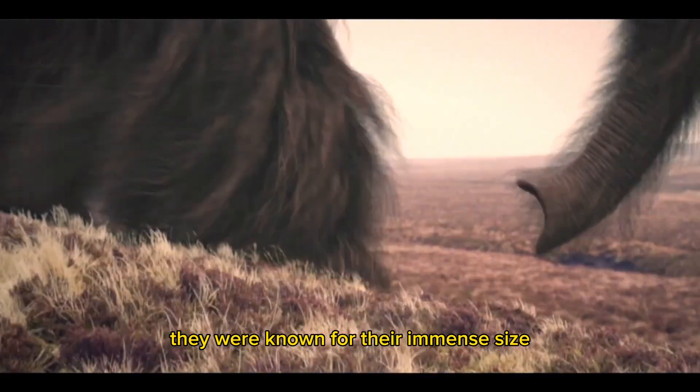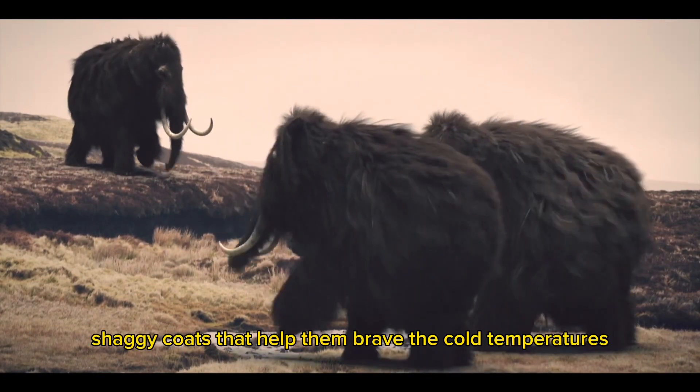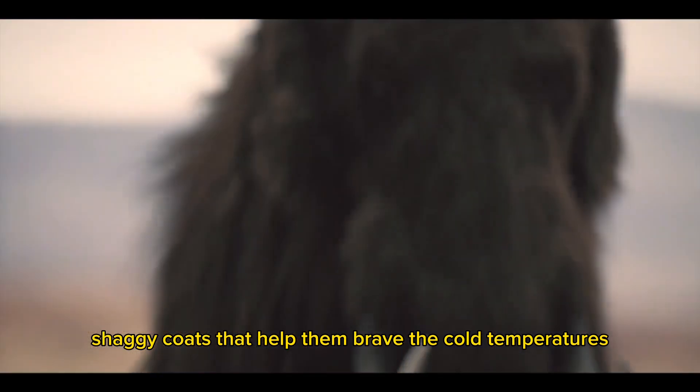They were known for their immense size, towering up to ten feet at the shoulder, and their distinctive long, shaggy coats that helped them brave the cold temperatures.